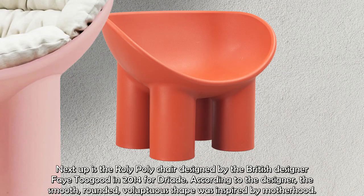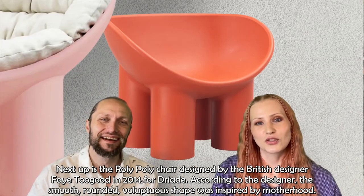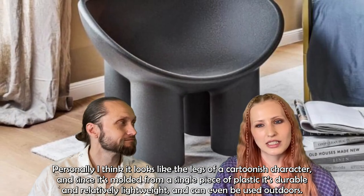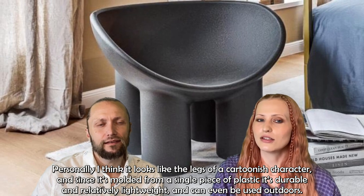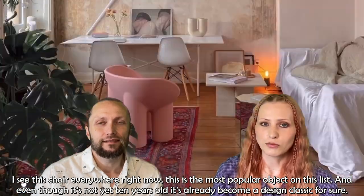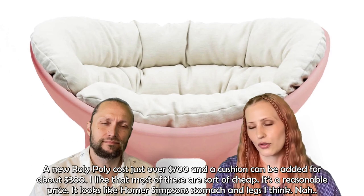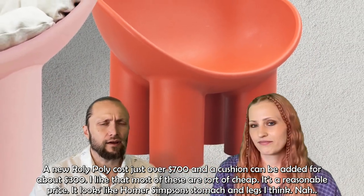Next up is the remarkably popular Roly-Poly chair, designed by British designer Faye Togood in 2014 for Driade. According to the designer, the smooth, rounded, voluptuous shape was inspired by motherhood. Personally, I think it looks like the legs of a cartoonish character. Since it's molded from a single piece of plastic, it's durable and relatively lightweight and can even be used outdoors. I see this chair everywhere right now — it's the most popular object on this list. Even though it's not yet ten years old, it's already become a design classic. A new Roly-Poly costs just over $700, and a cushion can be added for about $300.